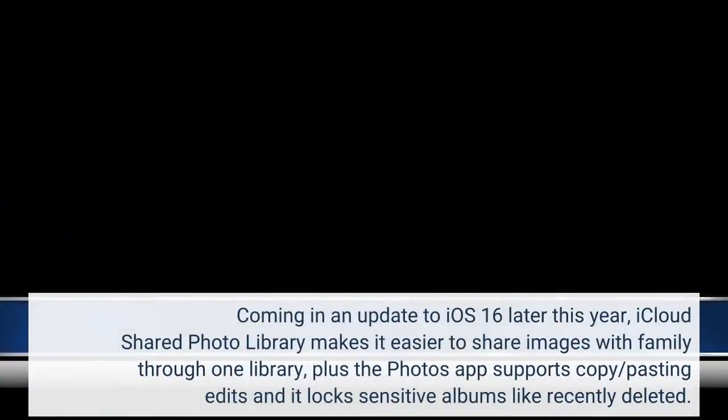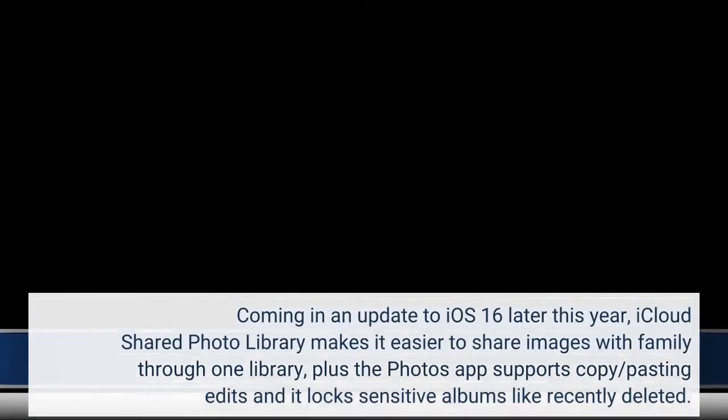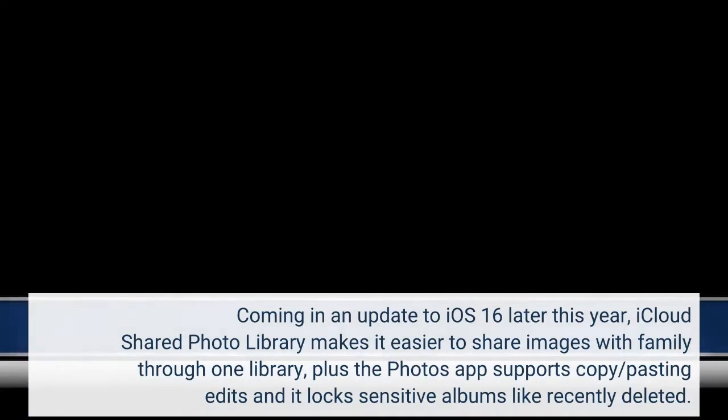Coming in an update to iOS 16 later this year, iCloud Shared Photo Library makes it easier to share images with family through one library, plus the Photos app supports copy/pasting edits and it locks sensitive albums like Recently Deleted.